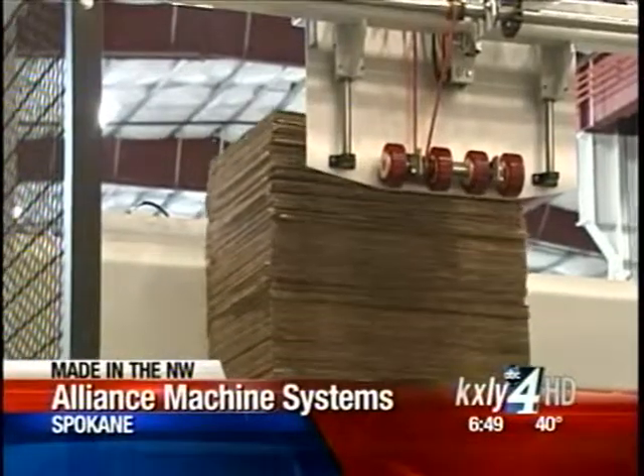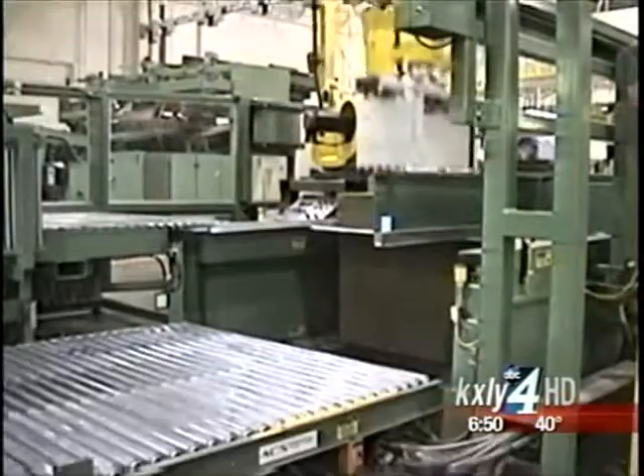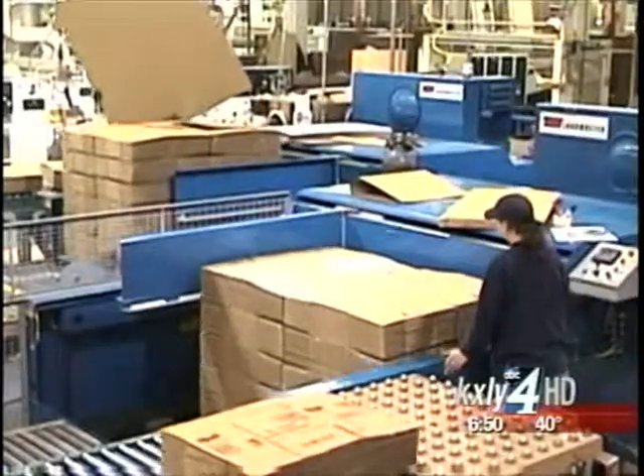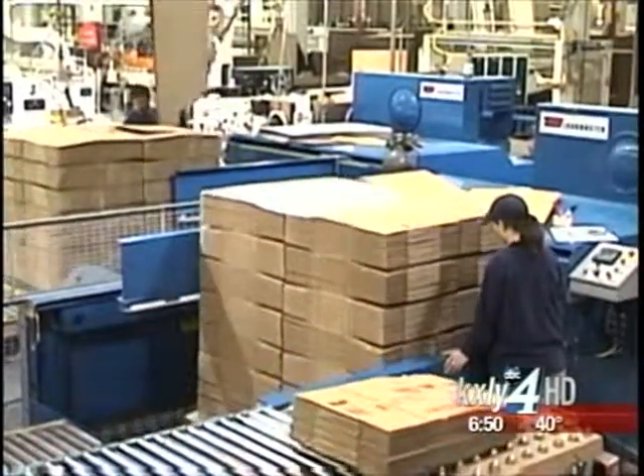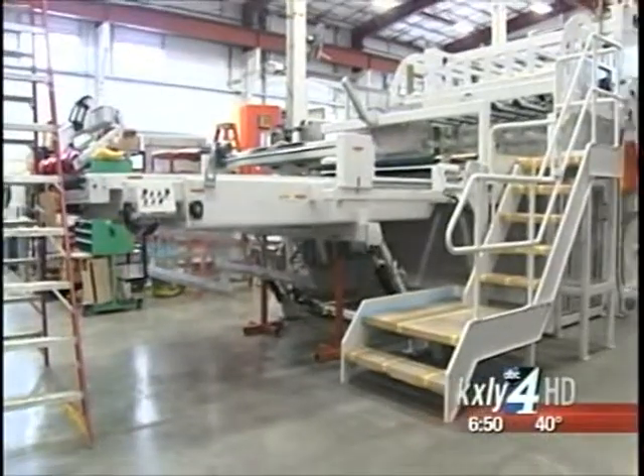At Alliance Machine Systems, they like to say, we get things moving. Our equipment is productivity equipment that allows them to run their equipment at very high rates of speed to produce many more boxes than you could do by hand. Basically, Alliance makes the machines that make boxes.